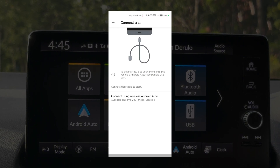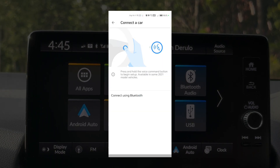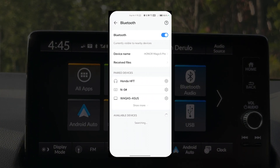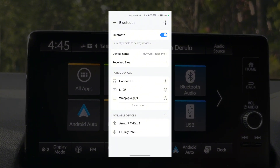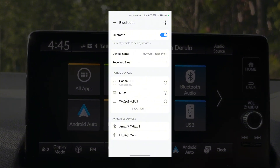Click the wireless option, then turn on your Bluetooth and connect using Bluetooth. Select Pair a Car, and the car's Bluetooth will appear here. Since mine is already connected, it's showing Honda HFT. Once you click it, it will connect to Bluetooth, and the rest of the settings will continue from the head unit.